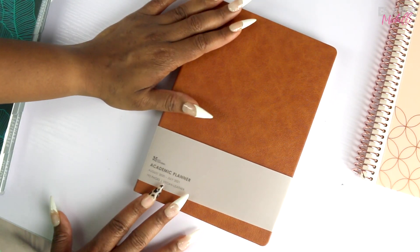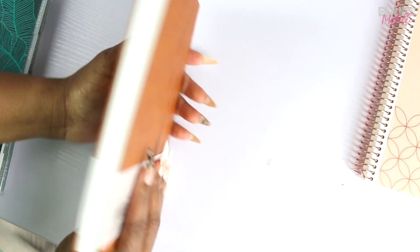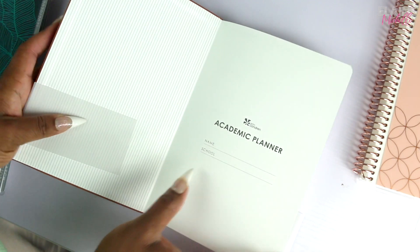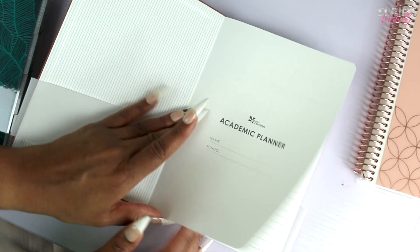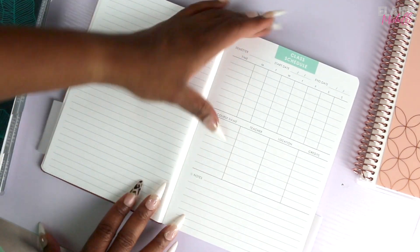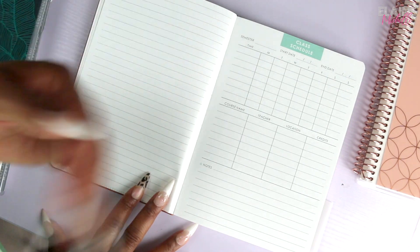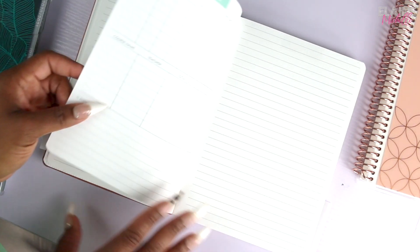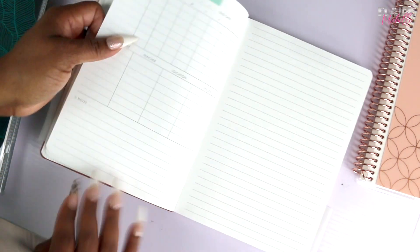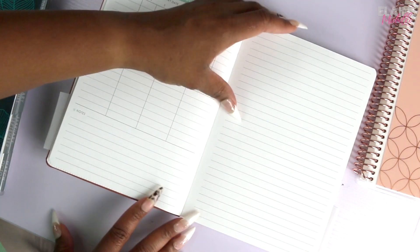Alright, let's get into the academic planner. This one is from the Focus line — I really like the style of it. It's vegan leather in the camel color, and I was excited it came like this. Inside you have your months and a perpetual calendar so you can plan ahead. Then there's a class schedule section — I don't really have a class schedule, but I could definitely change this into my work schedule. It might actually be good to start blocking off time for when I need to be working on things.